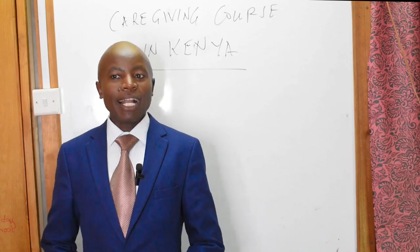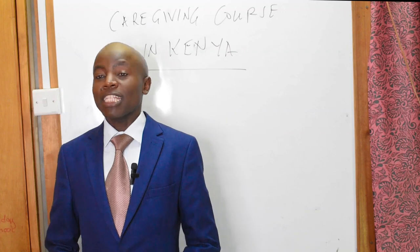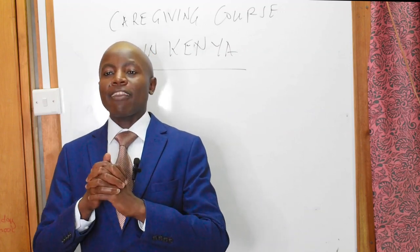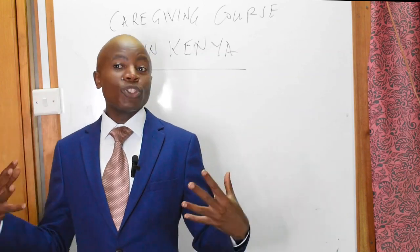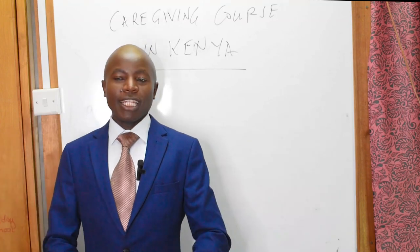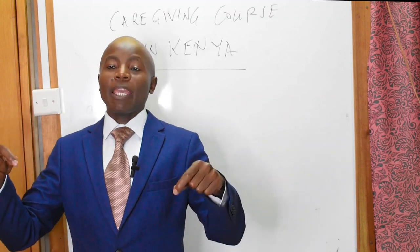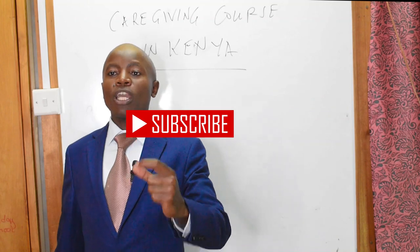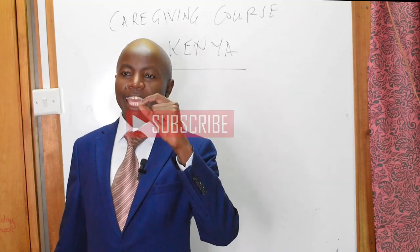Good people, I'm back with a brand new video. This is John from Kenya Education Guide. In this particular video, I want us to discuss the caregiving course in Kenya. Plenty of you have been telling us you want to do caregiving — is it a good course? Does it have opportunities outside Kenya? Can you advise us to do it? So if you are one of those, please keep it here. Remember to subscribe and share this video. This is all about everything you need to know about the caregiving course in Kenya.